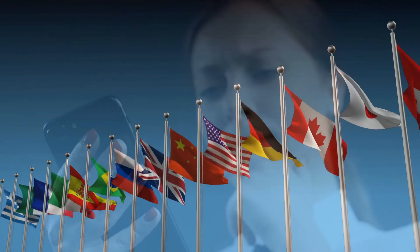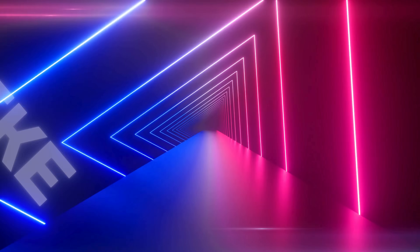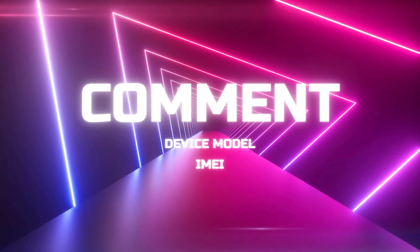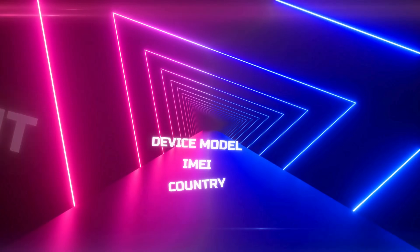These unlock services only work in first world countries. If you can't access the services or don't want to, we offer 250 unlocks every week for users who watch our videos. To enter, simply like this video, subscribe to our channel, and comment your device model, IMEI, and country. Once you complete these steps, you're automatically entered. That's all for now. See you in the next one.